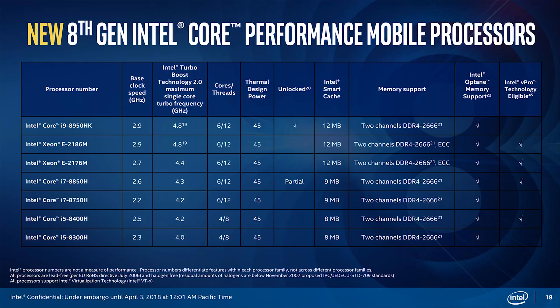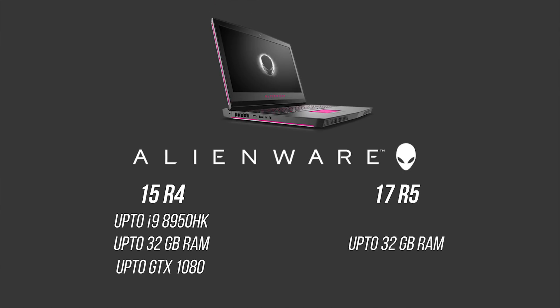Another thing you'll notice is the lack of 'HQ' branding on these new CPUs. That's because the 'Q' stood for quad-core, and since every one of these new CPUs has four or more cores, the additional letter wasn't necessary. There's also an important distinction between U-branded and H-branded processors: the i7-8559U is still Kaby Lake Refresh in architecture, whereas the i7-8850H is Intel's very first Coffee Lake mobile CPU — so that's something to keep in mind.